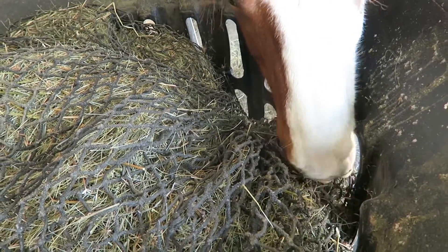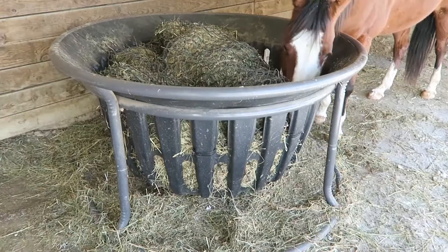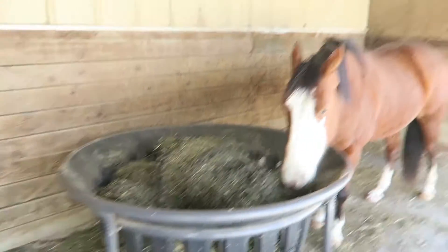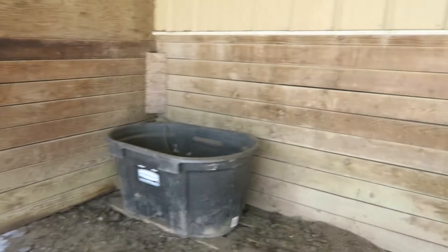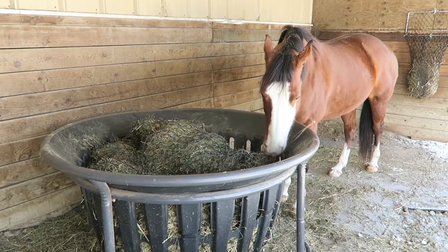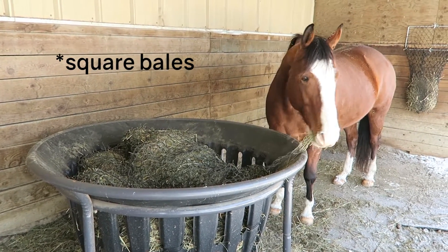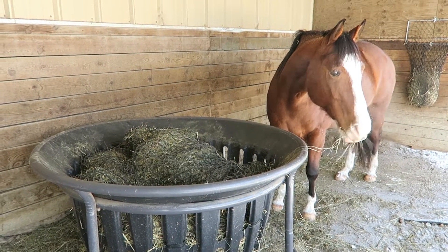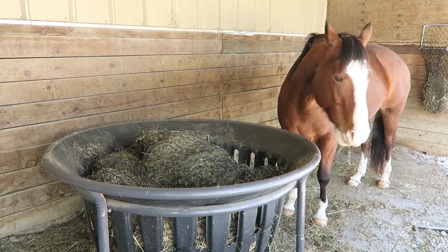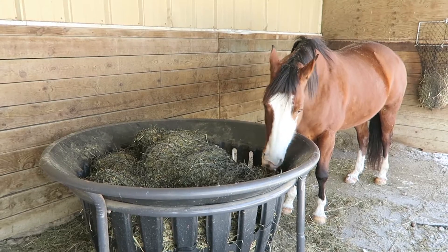These nets are from the Hay Chicks — awesome ladies, awesome company, and terrific product. I have a setup here where I've got what's called a hay basket, and this is from Tartan. I put it here in my three-sided lean-to. The great thing about this feeder is I can put one of the Hay Chicks round bale nets in this feeder — anywhere between four and six bales depending on the size of the bales. Then they can eat all day long, and I don't have to fill it more than maybe once or twice a week, depending on how much time they're spending out here.